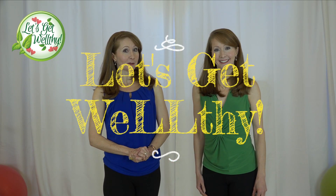Hi, I'm Katherine Korp. And I'm Kimberly Korp. Welcome to another episode of Let's Get Wealthy — that's W-E-L-L-thy. Today we're going to talk about nutrition myths exposed.